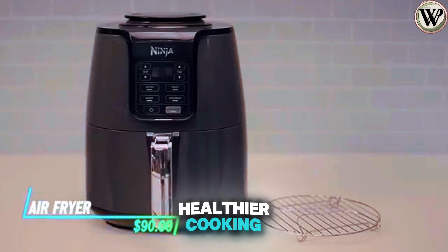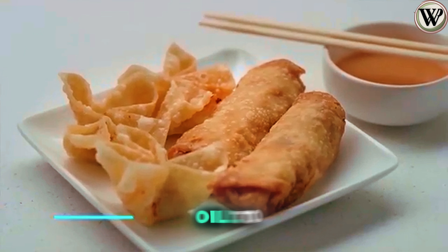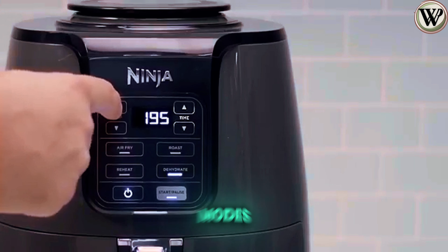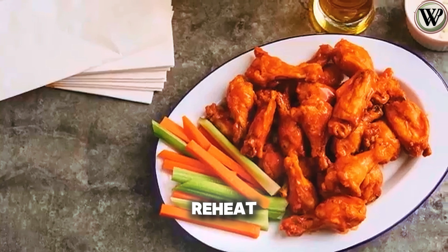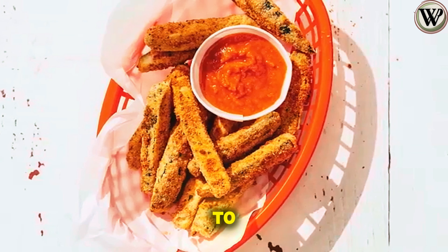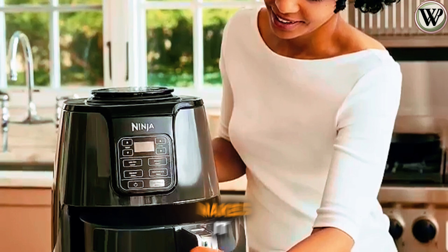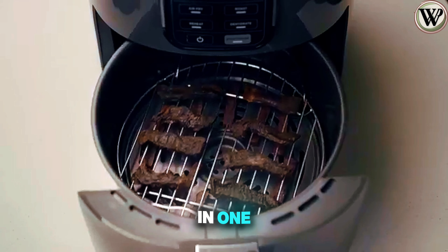This air fryer promotes healthier cooking by eliminating the need for oil to fry your favorite snacks. It features four cooking modes: air fry, roast, reheat, and dehydrate, that allow you to prepare delicious meals. Plus, its spacious capacity makes it perfect for cooking for the whole family in one go.